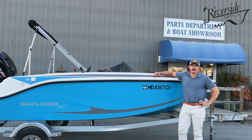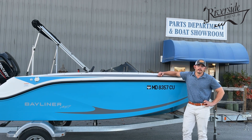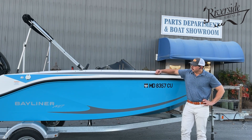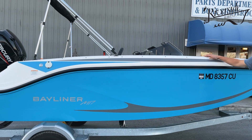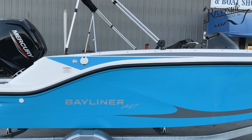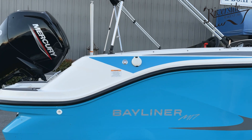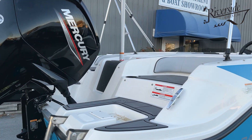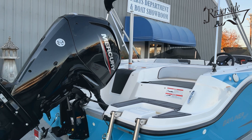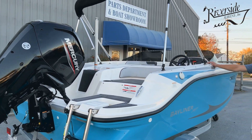How's it going guys? This is Conor Efernan here at Riverside Marine. Today I'm going to be taking you through one of our fresh trade-ins. This is a 2024 Bayliner M17. The customer used it for one season and the only reason he's trading it in is just an upgrade.